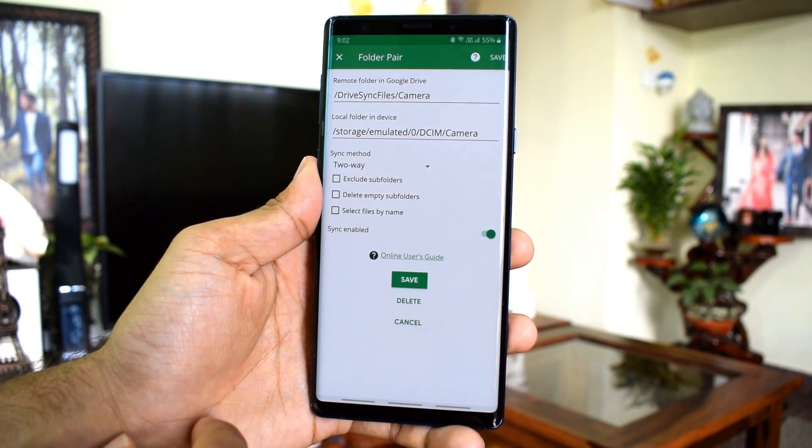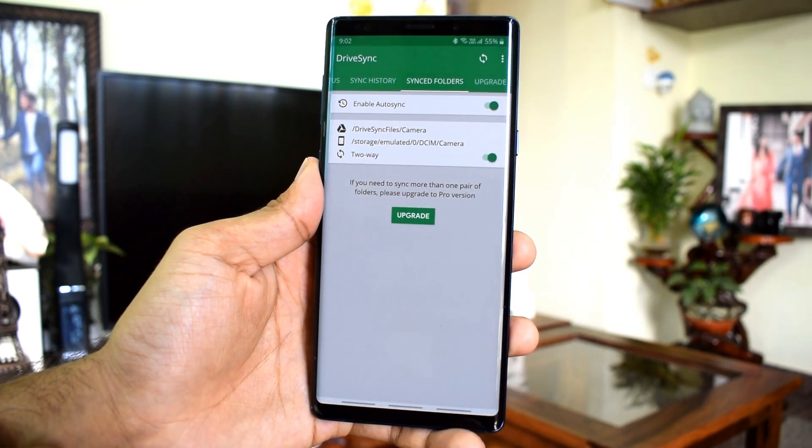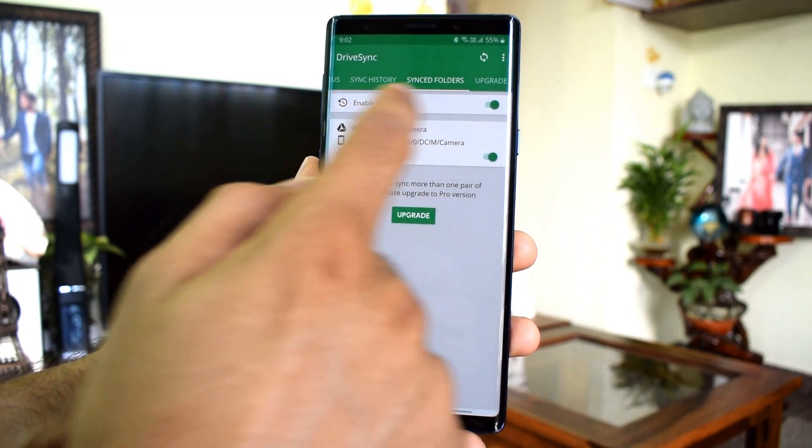It will auto sync the folder to Google Drive as and when any new files get added to them. The only drawback I see in this app is the way it is designed — not very user friendly — but it definitely serves the purpose.